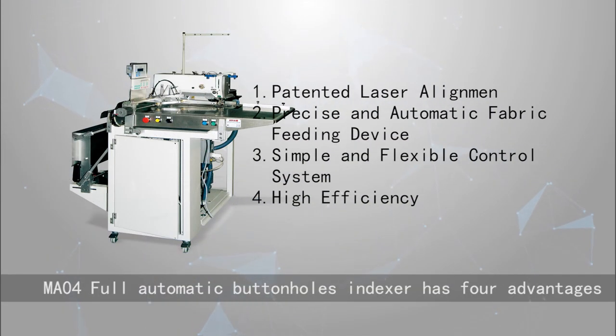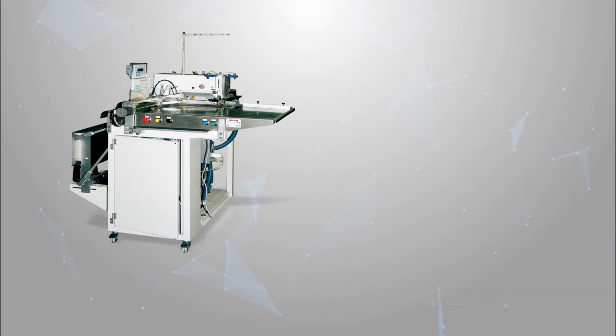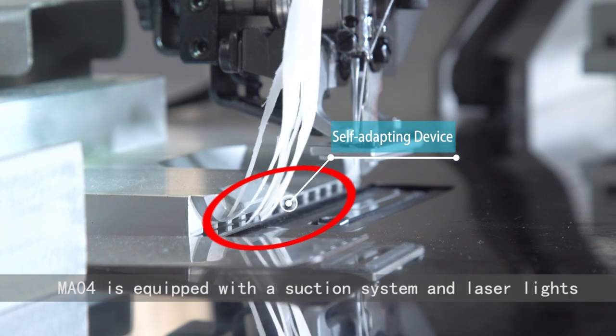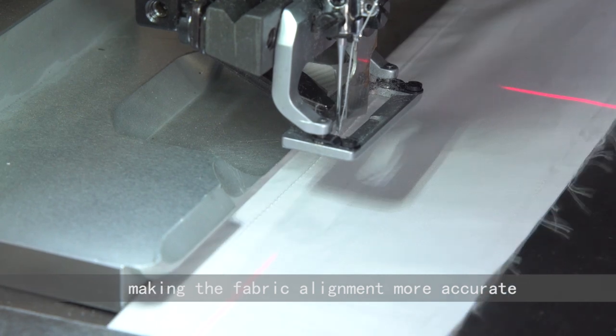The MA04 Full Automatic Buttonholes Indexer has 4 advantages. First: Patented Laser Alignment. The MA04 is equipped with a suction system and laser lights, making the fabric alignment more accurate.